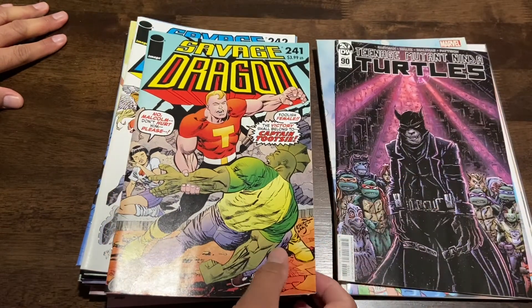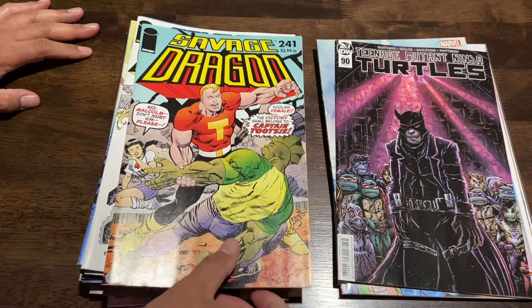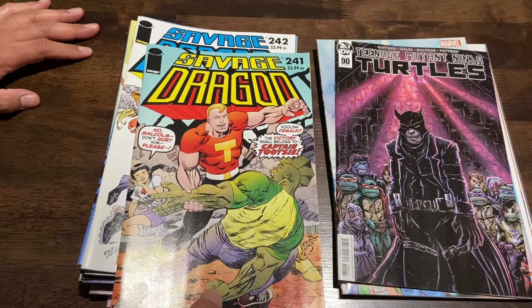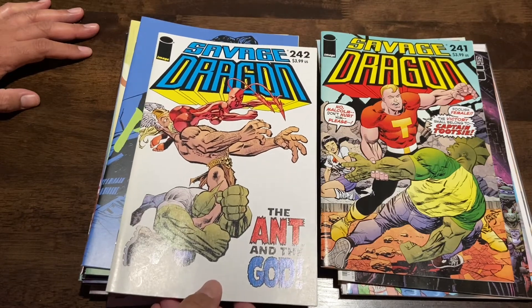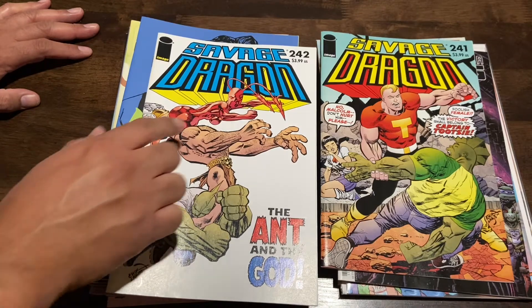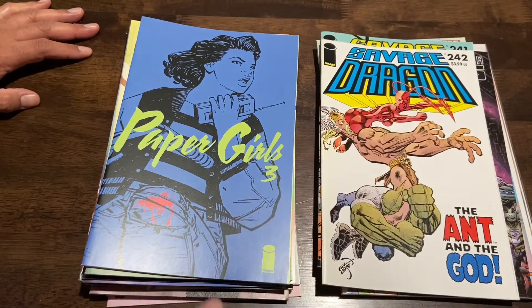What I actually went there specifically for was Savage Dragon. I found a couple of issues: 241, 'Captain Tootsie,' which is hilarious, and then 242, 'The Ant and the God' — which I'd imagine features Hercules and The Ant. I think Eric Larson actually owns the Ant character now; I think he purchased that character from the creator.